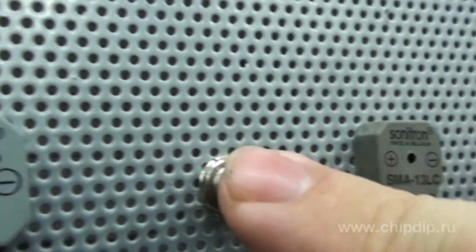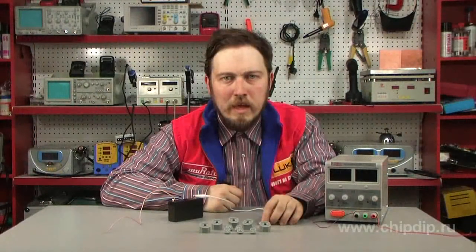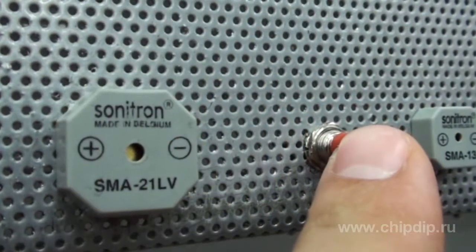LC versions of other series have low power consumption and are perfect for self-powered devices. The LV version of the SMA21 model has a very loud sound at a small operating voltage from 2 to 6 volts.